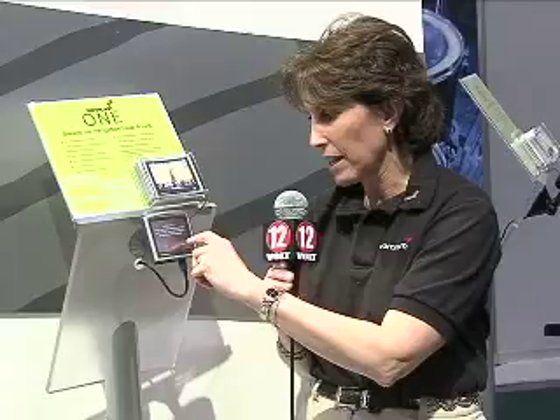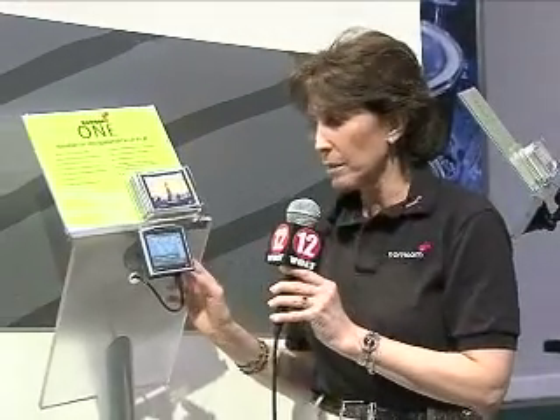You can take this product from car to car because you can get additional mounts — one mount for each car. You can have separate mounts for separate cars and take them anywhere you want. And the product is covered by a two-year warranty.